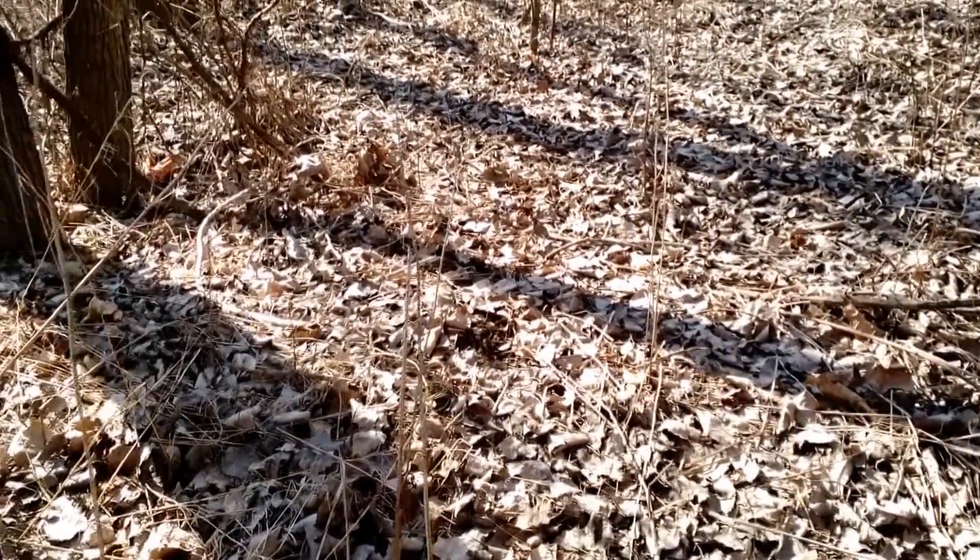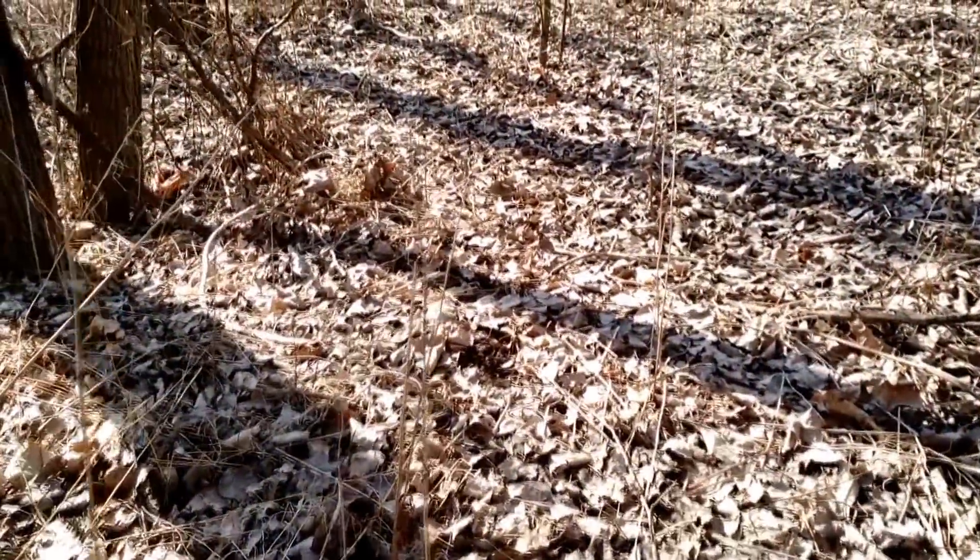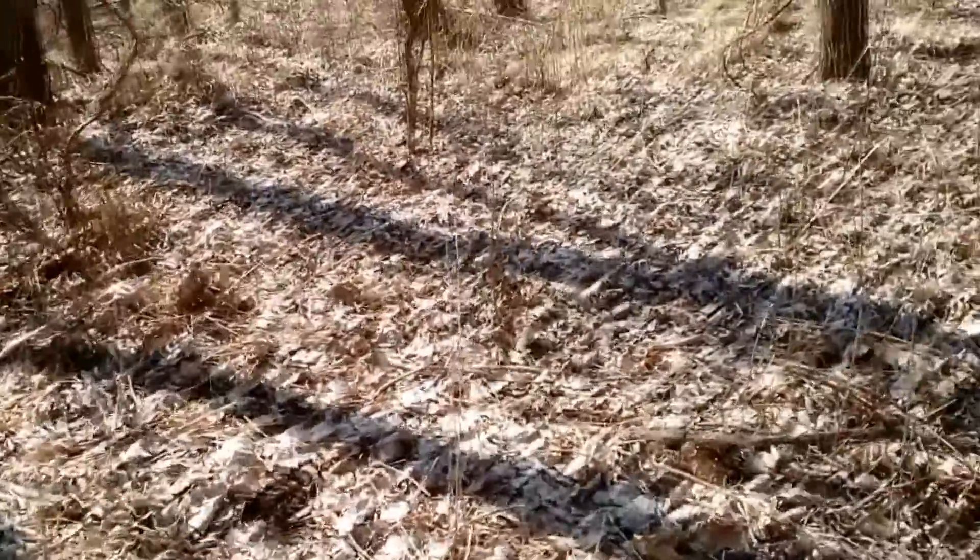A couple of real basic concepts that we like to use. Number one, when you're shed hunting, you try to cover as much ground as you possibly can and you really want the lighting to be correct — very important. Right now I'm walking into the sun, you can see me squinting a little bit. I'm actually looking at a lot of shadows and lines and it makes it harder to pick the sheds out.